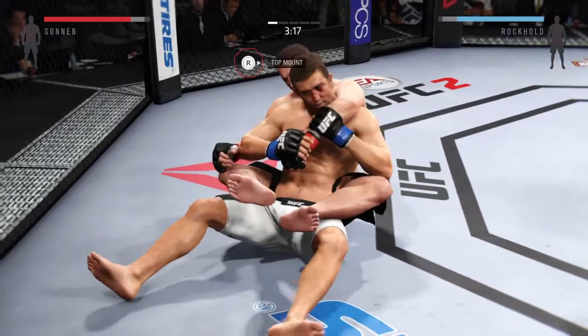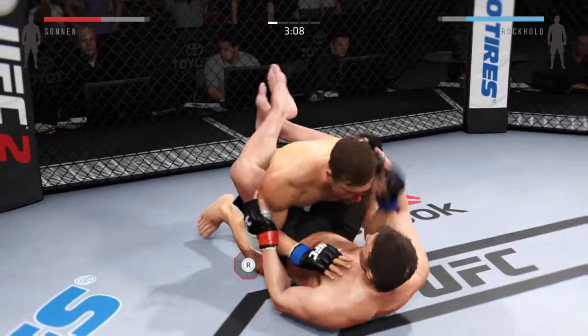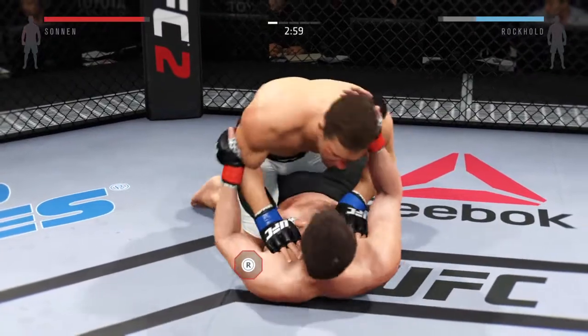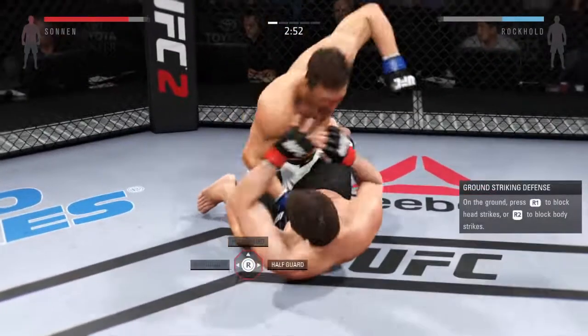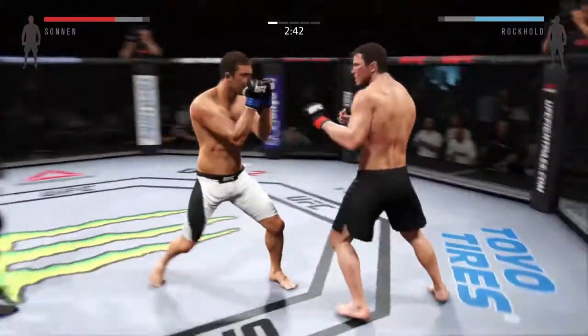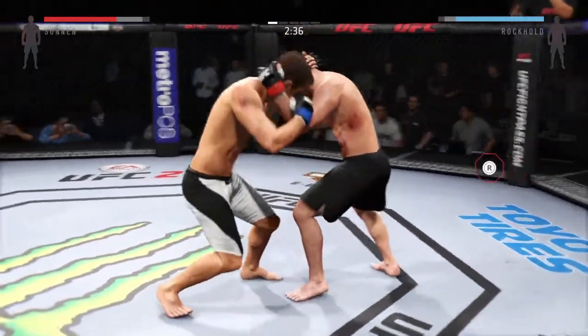Excellent sweep. Rockhold with a good hammer fist, able to pass to half guard. He's looking to keep busy on the ground. Good scramble. They're working hard here in the clinch. Knee to the body by the champ.